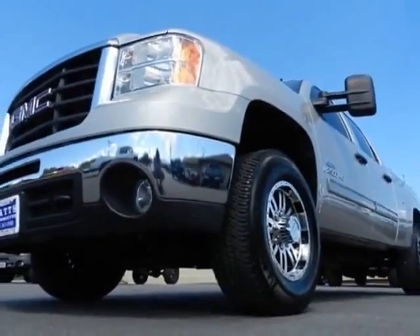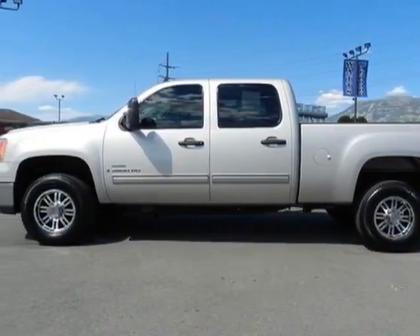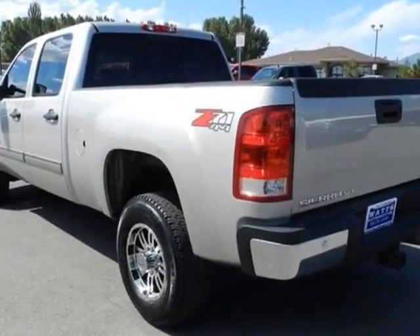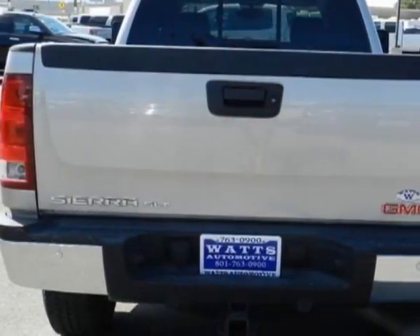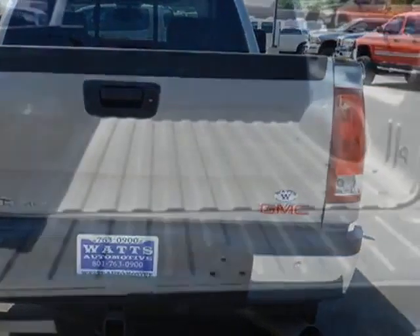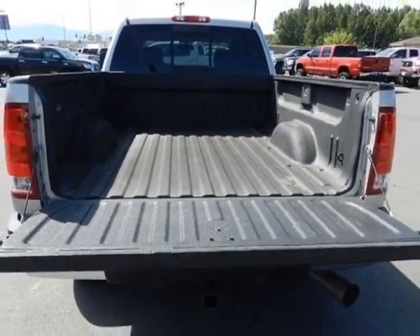The Sierra 2500 boasts a 6.6 liter turbo engine and has a 6-speed automatic transmission. Another great feature is that this vehicle uses diesel. Additional options include power driver's seat, auxiliary audio input, tow package, and driver airbag.